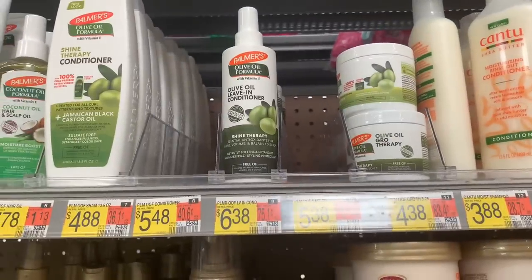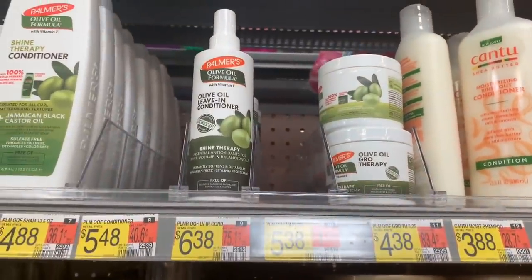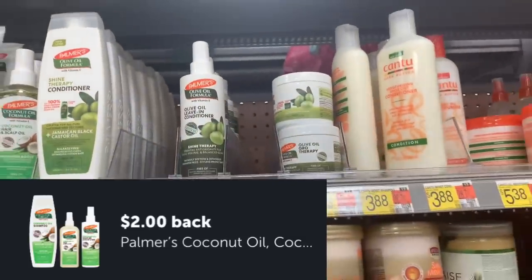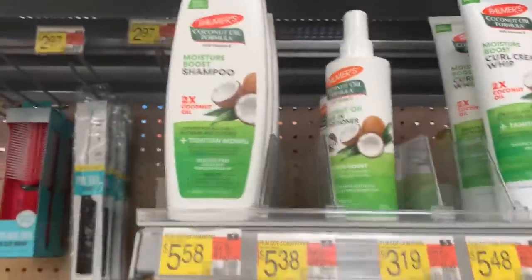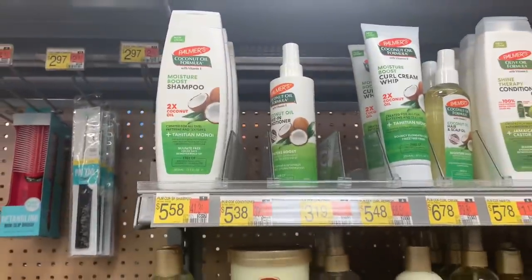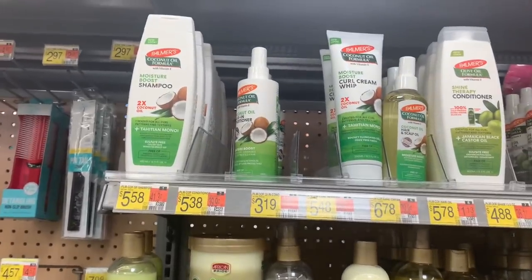The next amazing deal is on hair products — we haven't been in this section recently. It's the Palmer's Olive Oil Growth Therapy priced at $4.38. Submit to Ibotta for $2 back, making it $2.38. I also see the leave-in conditioner for $3.19, which might be $1.19 after the $2 offer. I'll scan it and put it on screen so you'll know if it's a go.